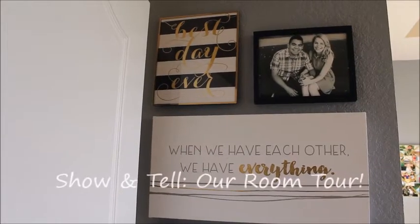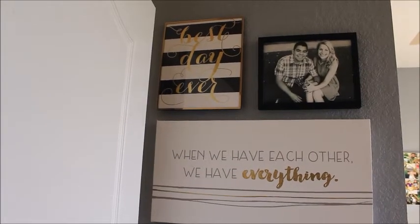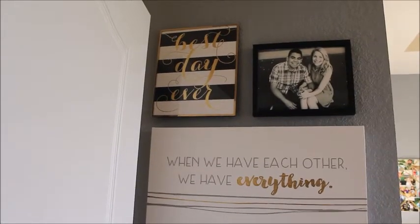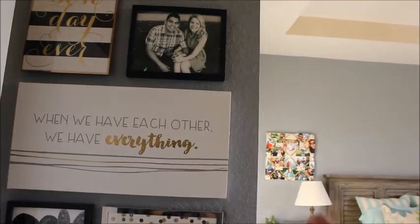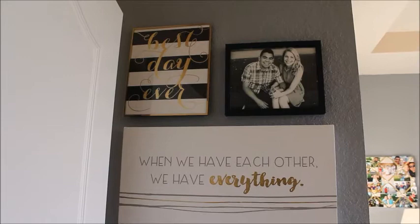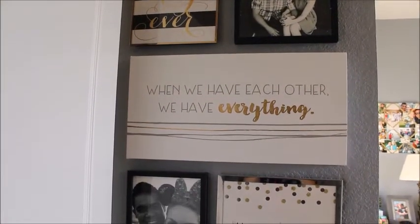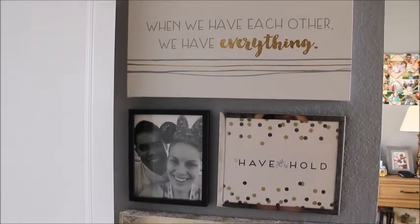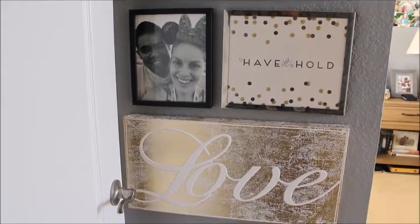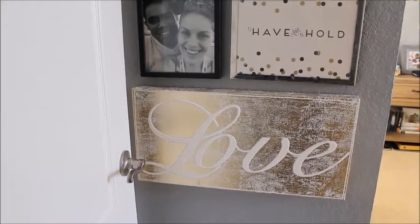Hey guys, it's Kate. I'm going to show you an updated room tour. Starting off right when you walk into my room, I have a little bit of a cut-in wall here. I decided to paint it as an accent wall and then put these photos on here as a photo collage wall, along with some canvases. I just love how it turned out.